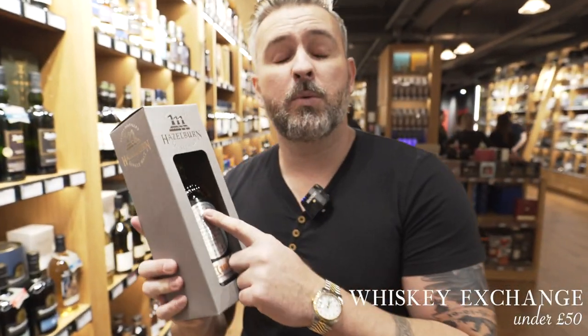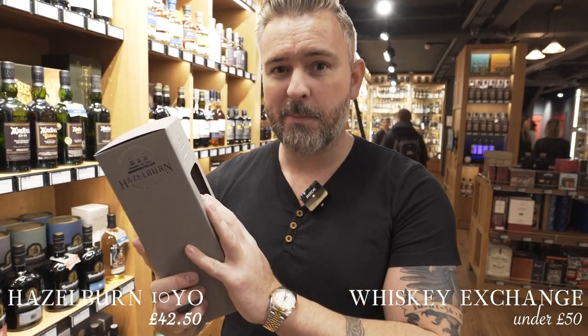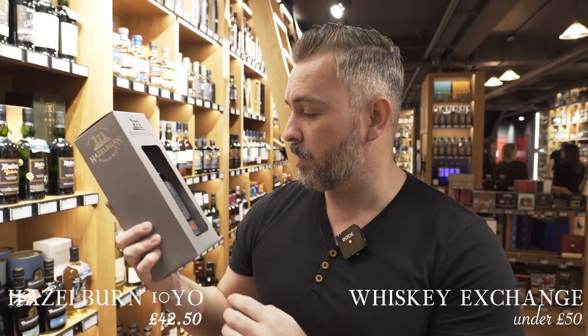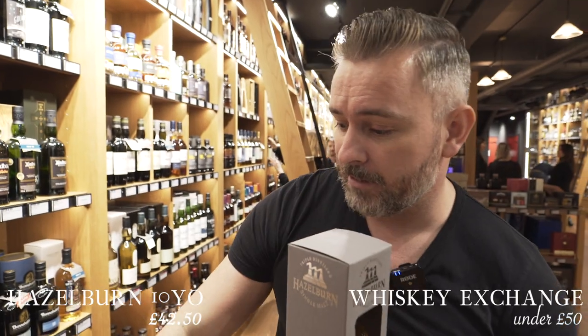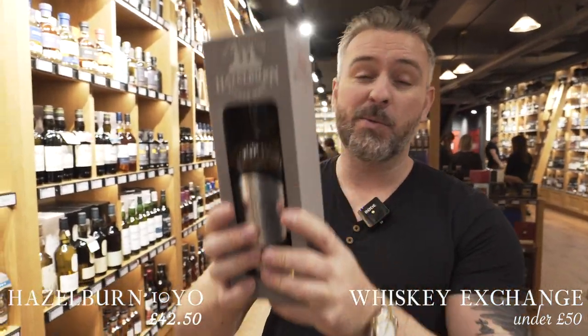Choice number one is going to be the Hazelburn single malt, 10 year old, triple distilled peated scotch. A bit unique, a bit different — you're not going to get this everywhere. It's a very select whisky, which is why we are in the specialty whisky shop. It's marked at 62, but I had the guy check the price — it's actually 42.50. So it's under the 50, it's a winner all the way through. See if Moe and Salie can beat that.